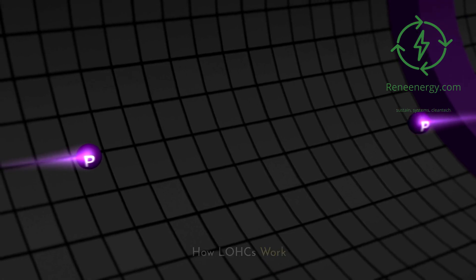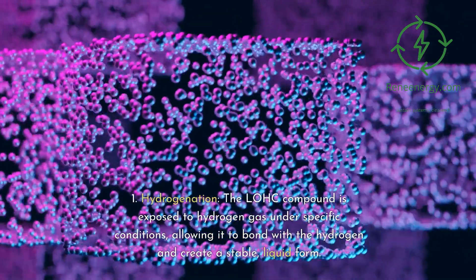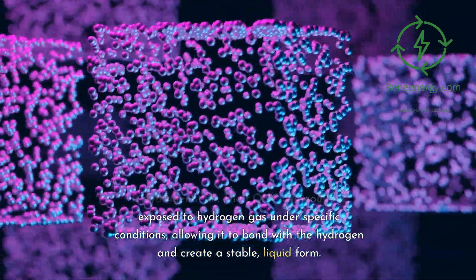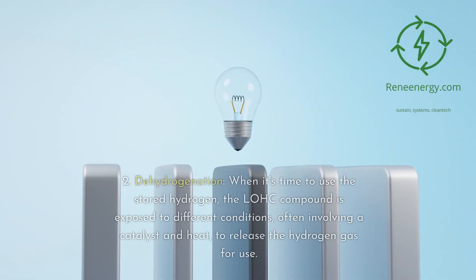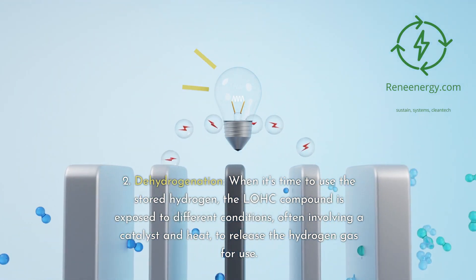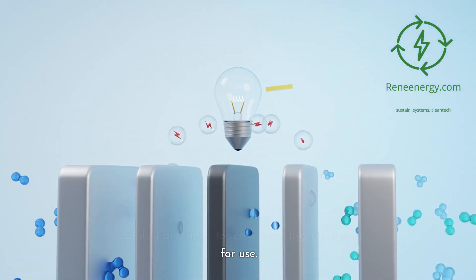How LOHCs work. The process is generally a two-step cycle. First, hydrogenation: the LOHC compound is exposed to hydrogen gas under specific conditions, allowing it to bond with the hydrogen and create a stable liquid form. Second, dehydrogenation: when it's time to use the stored hydrogen, the LOHC compound is exposed to different conditions — often involving a catalyst and heat — to release the hydrogen gas for use.